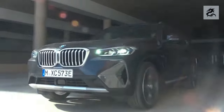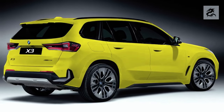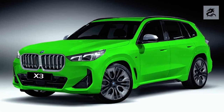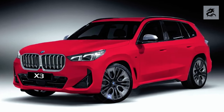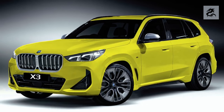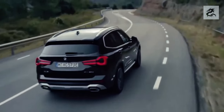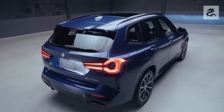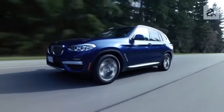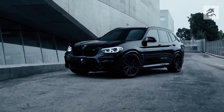BMW X3 engines offer different levels of performance across versions. Diesel engines offer strong traction with high torque values, while gasoline engines offer more power at higher speeds. Fuel economy also varies depending on engine options, and the hybrid model offers an advantageous option for lower fuel consumption and zero-emission driving. BMW X3's engines are usually matched to automatic transmissions, which minimize the driver's need for gear changes. Various driving modes are also available to change the driving character of the car.